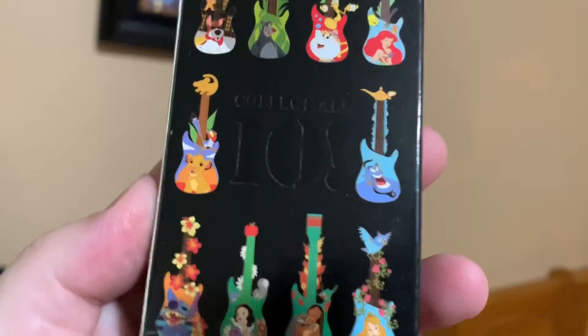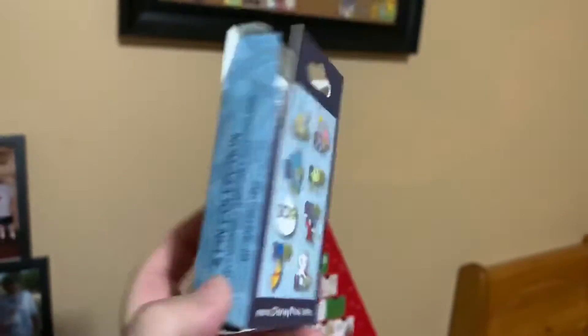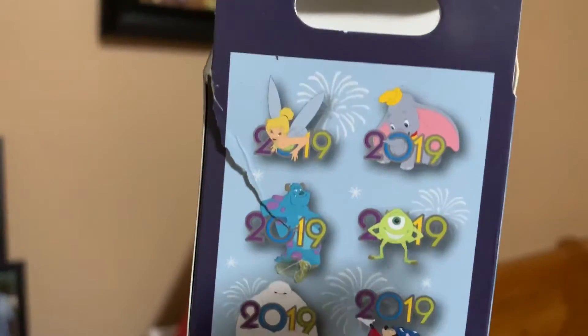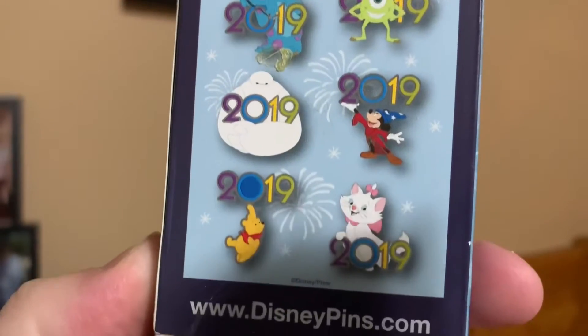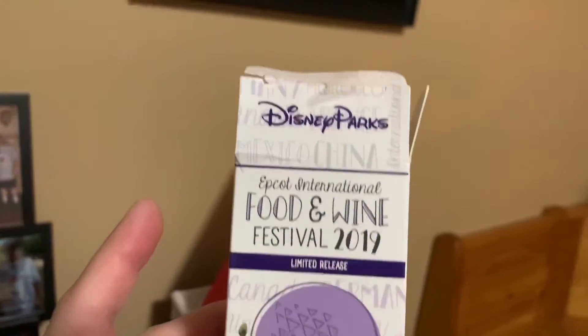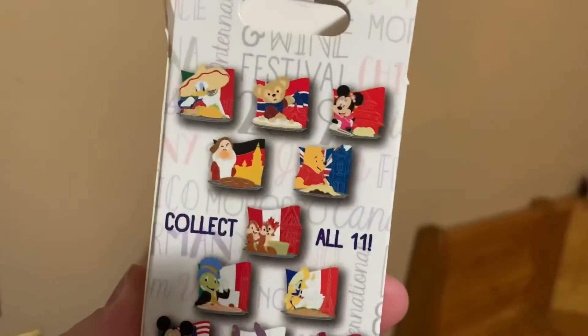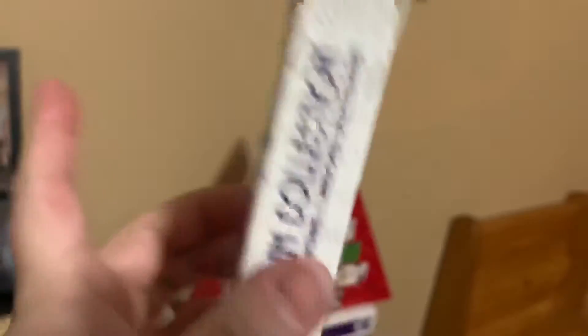I already opened up one of these on my channel, so this is just a second box. 2019 — that's when I became a pass holder, so I wanted another box of this. I do need to get to the 2021. Food and Wine — I did already open up one of these on my channel before, I think I might have done two.